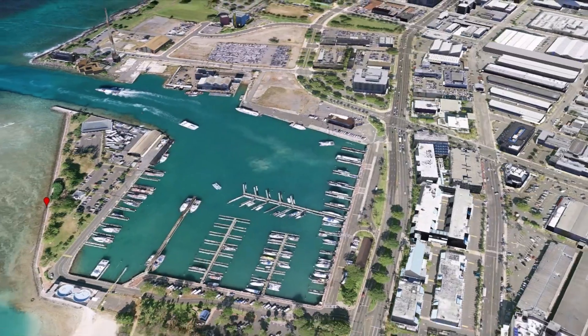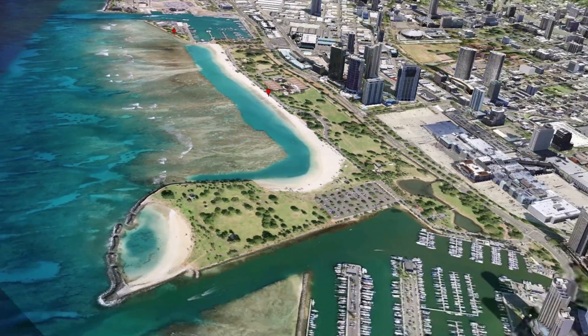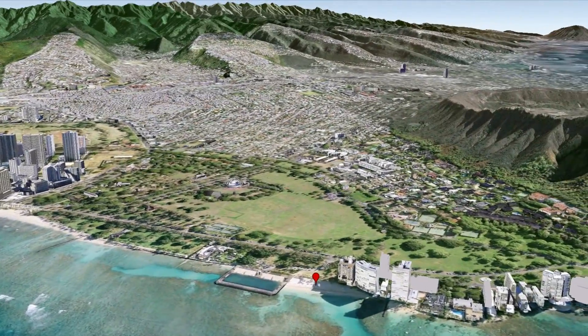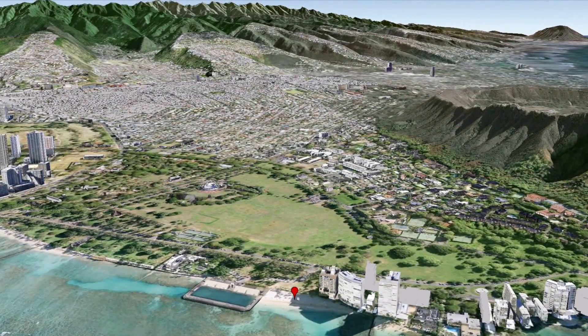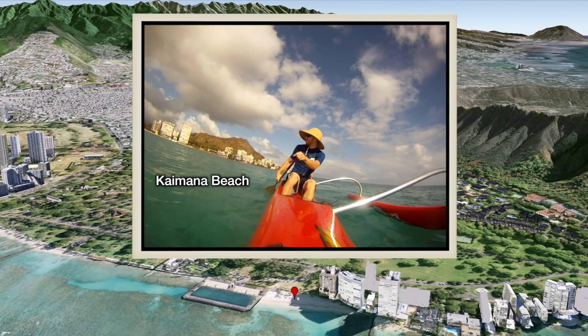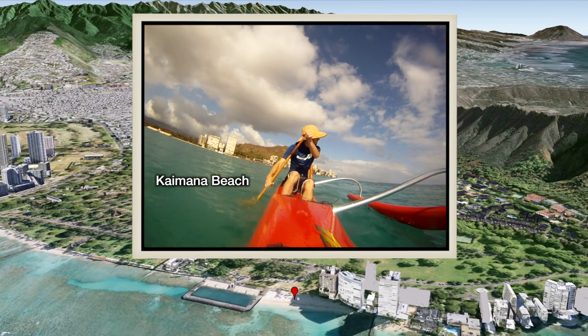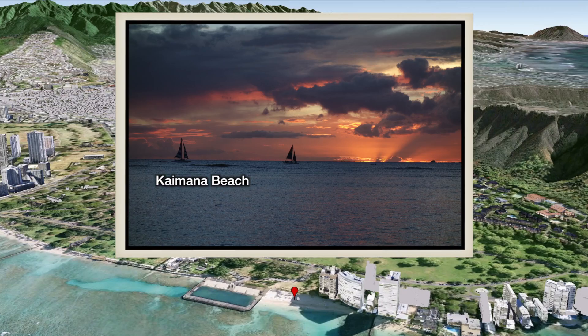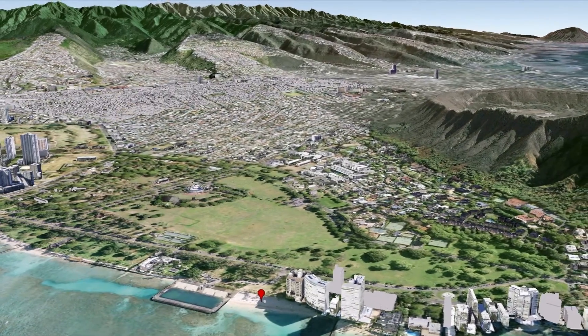From the Princess Kailani Hotel, you can head in the opposite direction toward Diamond Head and Kapilani Park. You'll pass the zoo and the aquarium. And just past the natatorium is a small beach called Kaimana, another local favorite, and a good spot to launch a surfing canoe to watch the sunset.